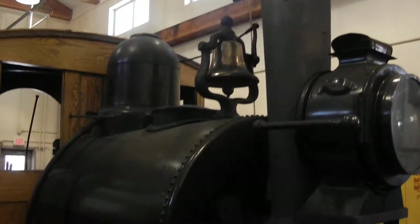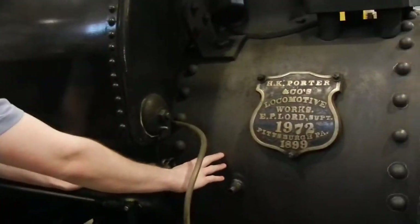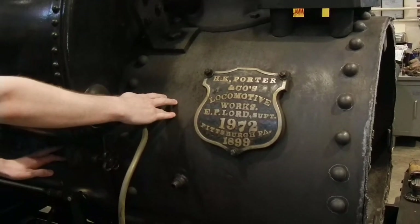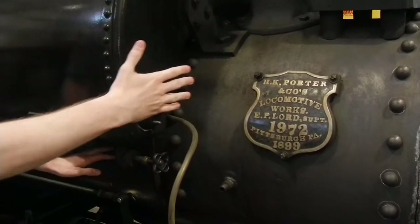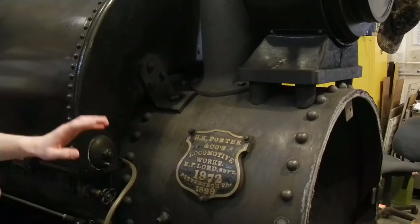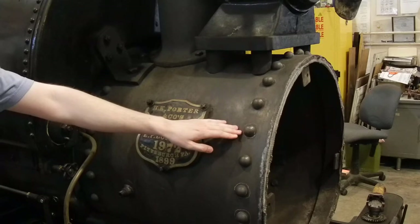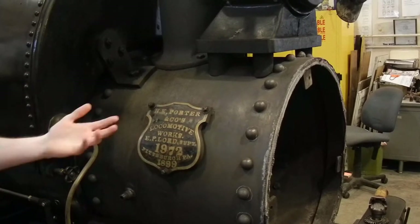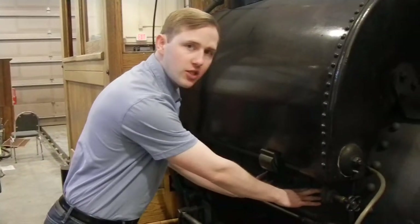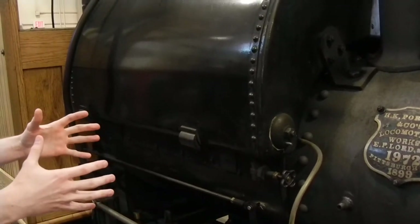We have here an 0-4-0 locomotive with the boiler here. This is the original boiler's plate for the locomotive, but this boiler in particular is a reproduction and aftermarket boiler — the new boiler's plate is on the reverse side. One of my favorites is that these rivets are not actually rivets; they're just welded-on pieces of metal to make it aesthetically look like rivets. This section here is just an additional part of casing, as well as insulation to retain the heat.